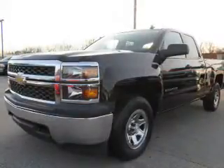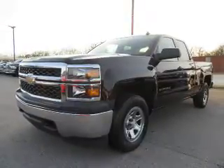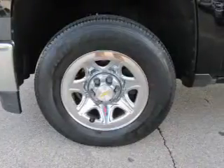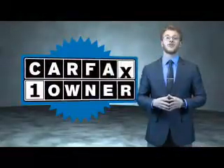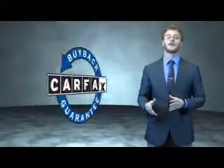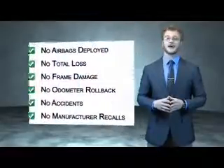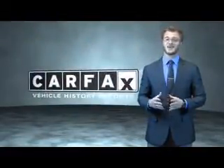Rest easy knowing this vehicle comes with a Carfax Vehicle History Report from Carfax, the most trusted provider of vehicle history information. Let us put you in the driver's seat today — call or click to contact us. This is a Carfax one-owner vehicle which qualifies for the Carfax buyback guarantee. Be sure to find a complimentary copy of the Carfax Vehicle History Report online or contact the dealership. Just say, show me the Carfax.